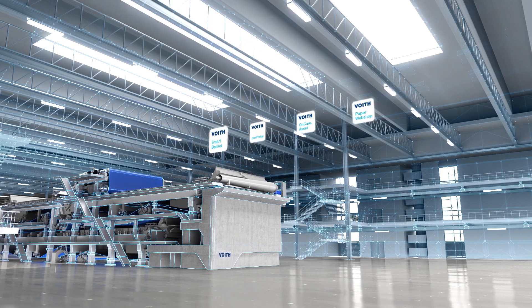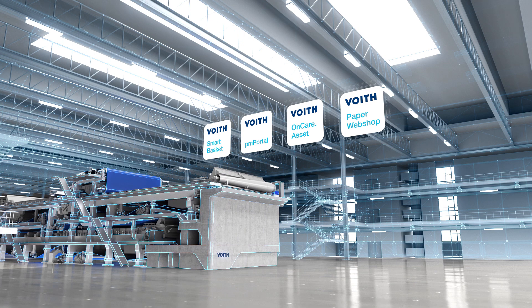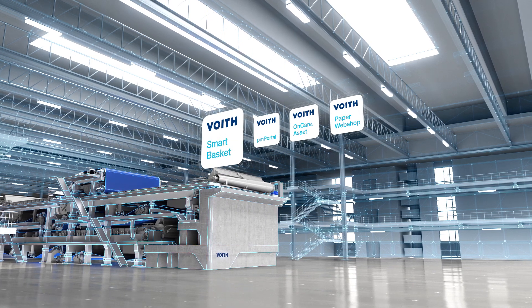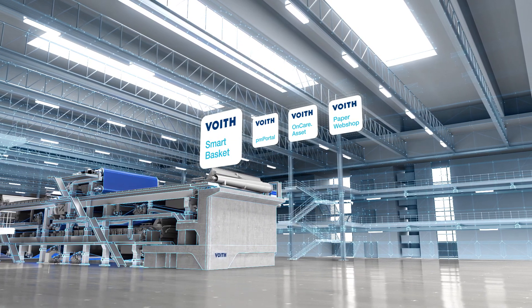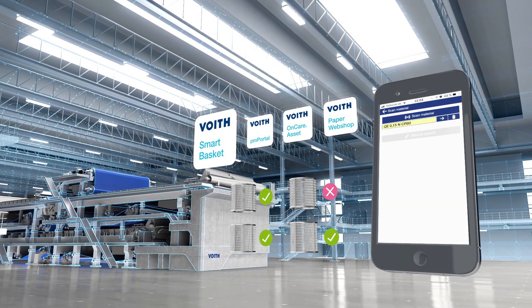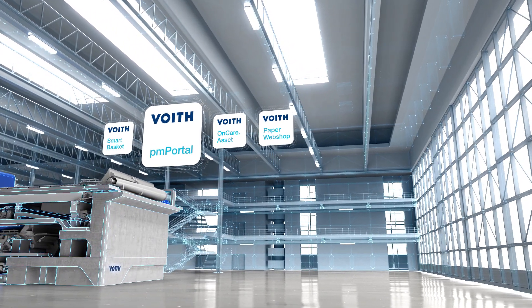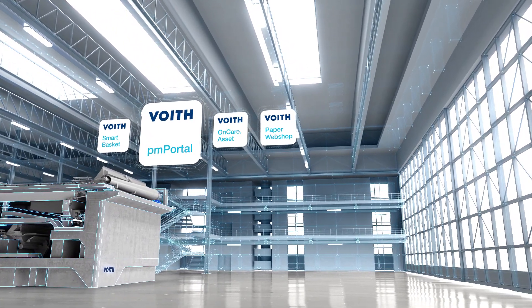Thanks to tracking tools, you will have a complete overview of your system from the first second. Like the Smart Basket, a tool for all information on your screen baskets. PM Portal goes a step further — this lifecycle management and tracking system monitors all your consumables.